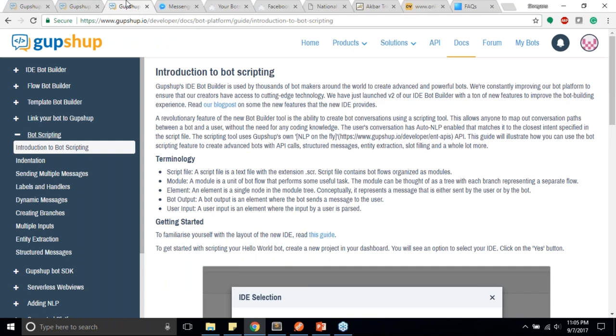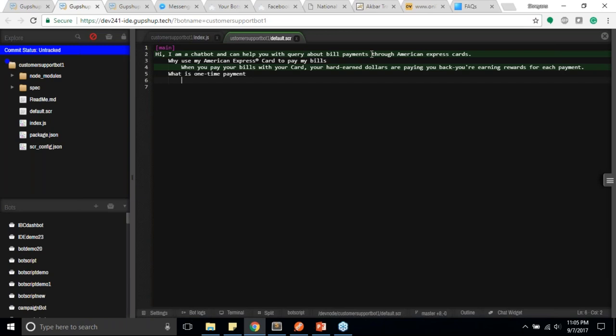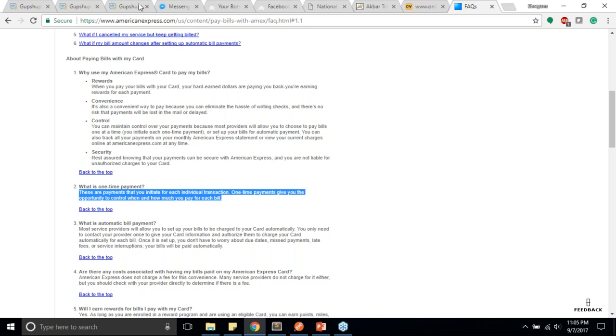Let's say the bot's first message is: 'Hi, I am a chatbot and can help you with queries about American Express bill payments.' Then we have a user state — I'm going to copy the first FAQ question and put it as the user state, then paste the corresponding answer as the bot state. Let me do this for the first question about rewards: copy the answer and paste it in. The bot state is always marked in green and the user state has no color.